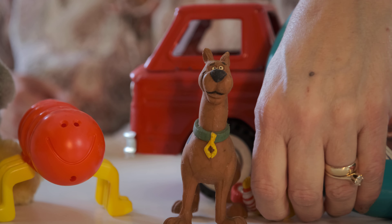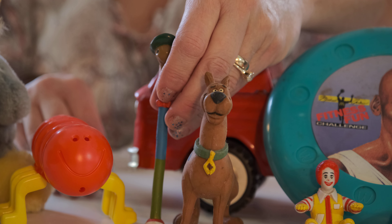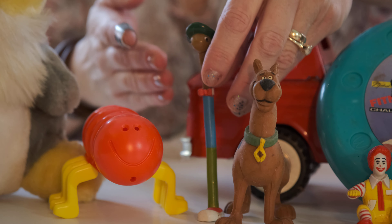Here's a squatty potty Ronnie McDonnie. He can squat — well, I guess he can't. Okay, you just sit right there.